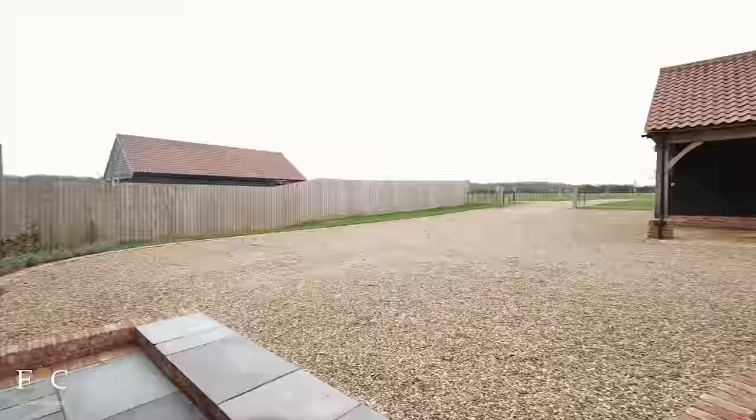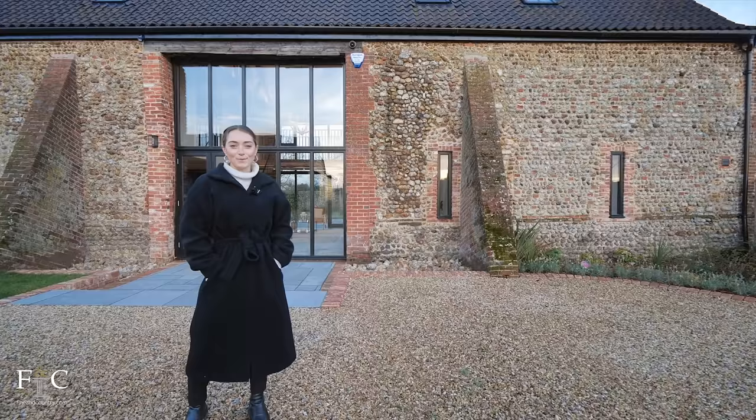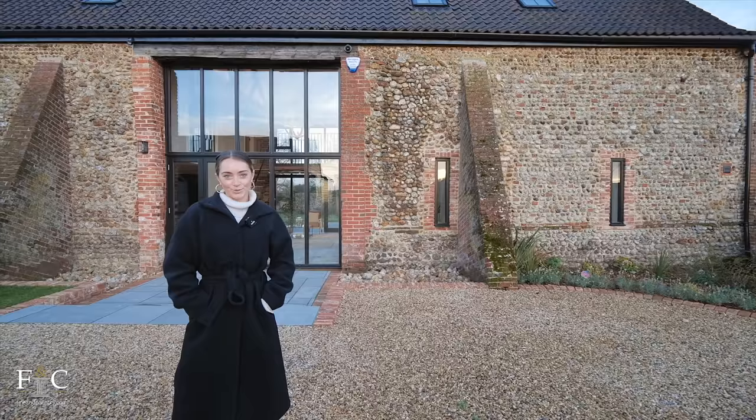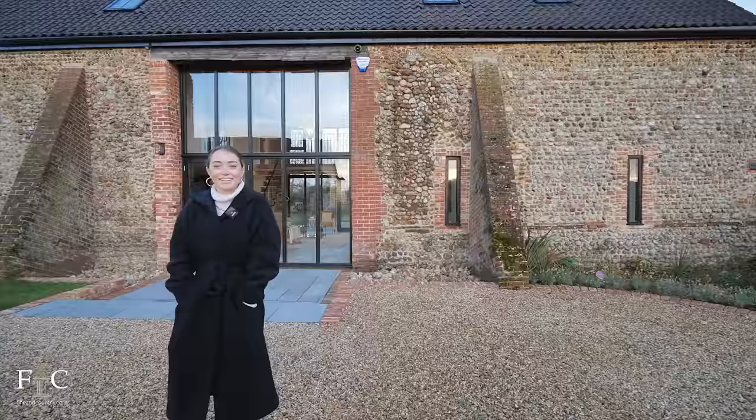I hope you've enjoyed spending the day here with me at Golland House — I've had so much fun looking around. If you enjoyed this country property tour please don't forget to like the video, comment down below, and subscribe to the YouTube channel. I'm really cold out here so I'm going to get myself back inside in front of the fire — I'll see you next time!